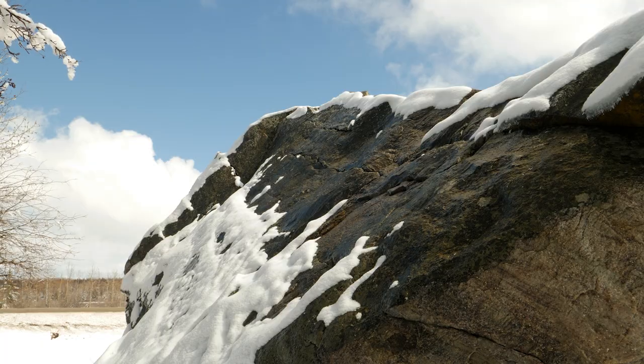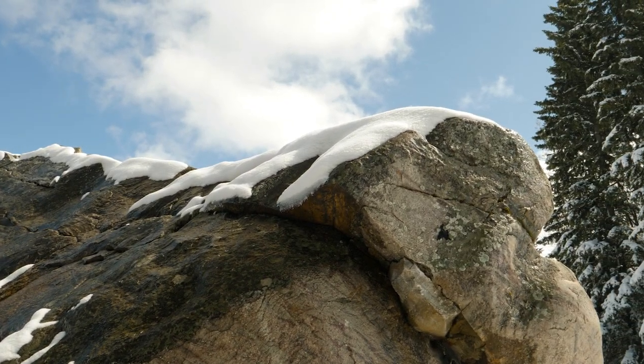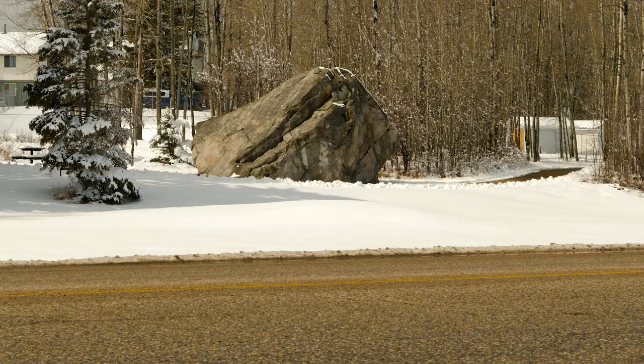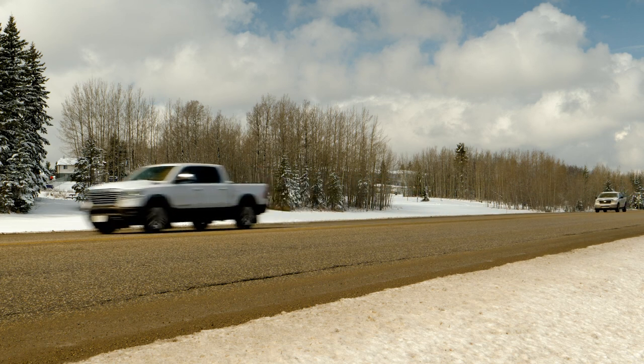In the 1800s, Big Rock was a well-known landmark to both the Chippewa and fur traders alike. The Northwest Company's fur trading post was just three kilometers away. Today there's a walking path right next to Big Rock, and a few years ago some trees were removed so that the erratic could be clearly seen by passing motorists on Highway 11.